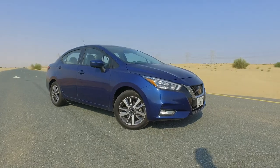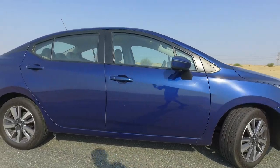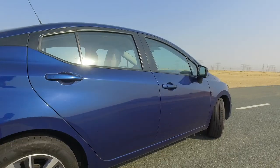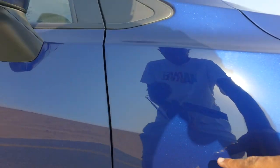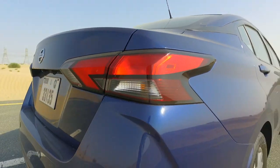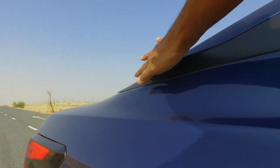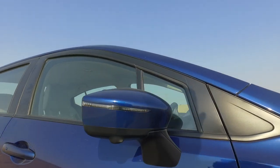These Continental tyres will almost certainly never be on the car again — the next owner will put the cheapest Chinese tyres possible, which is a shame because these are quite quiet, comfortable and pretty standard sizes. On the side, there's a character line that starts from the front and runs all the way to the rear tail light. You've also got Nissan's Hawk-style rear tail lights.